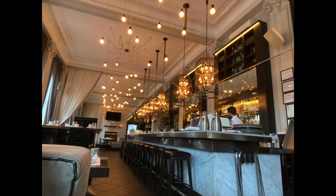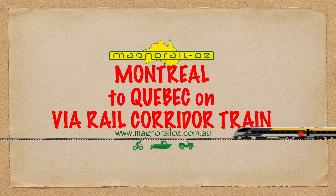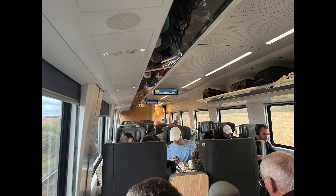Then we're off on the corridor train again, business class again, to Quebec.